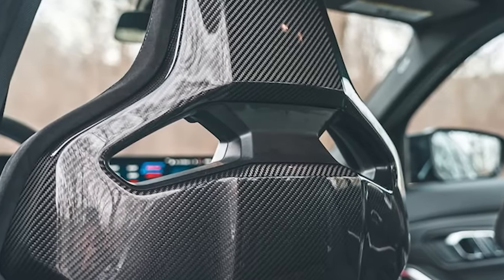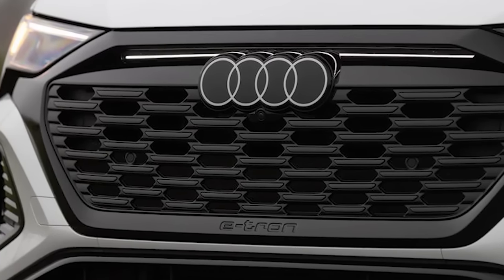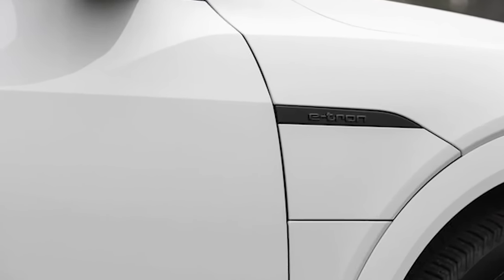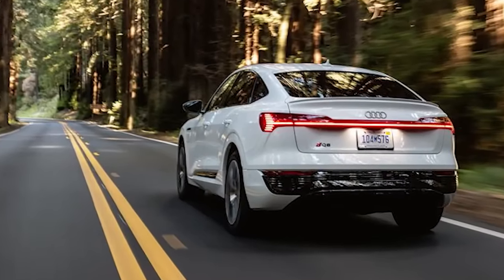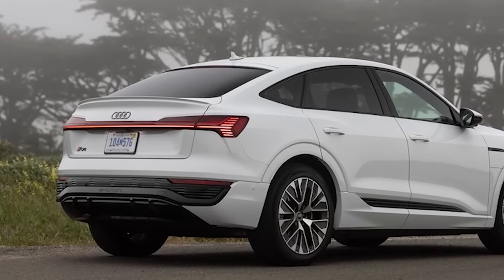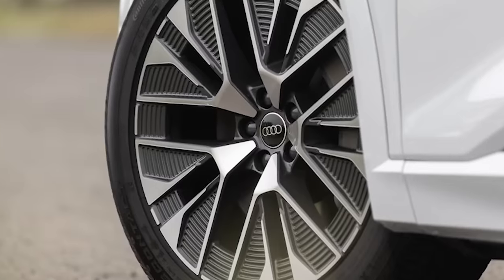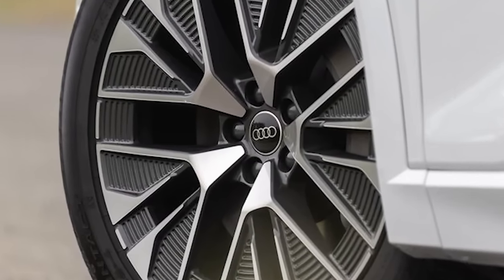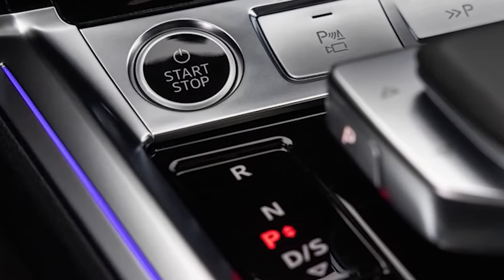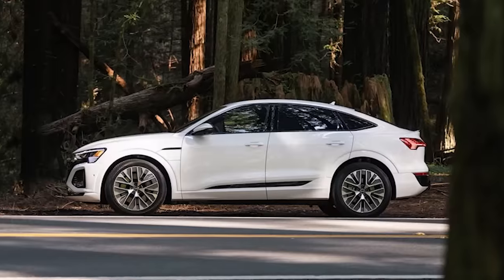2024 Audi Q8 e-tron and Q8 e-tron Sportback go farther, quietly. The Q8 e-tron and its smooth-backed sibling enter 2024 with a new name, more range, more efficient batteries, better aerodynamics, and faster charging. The mechanical changes address customer concerns about range and performance, while the name change from plain e-tron to Q8 e-tron gives buyers a better sense of where the big two-row SUV sits in Audi's lineup. Like the gas-powered Q8, the Q8 e-tron sits at the top of the range — a roomy cruiser ready for glamorous day trips. The base model starts at $75,595, and the Sportback launch edition with dark chrome S-line trim and orange-piped leather interior rings in at $95,395.